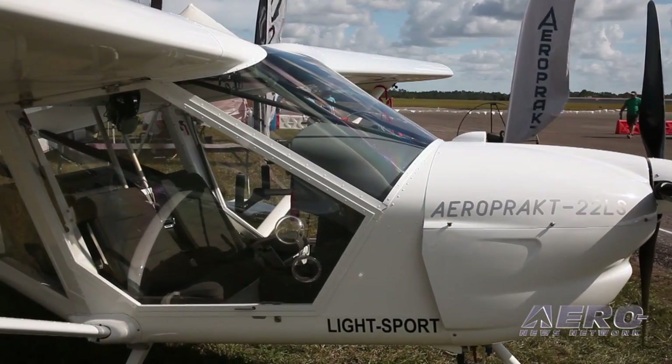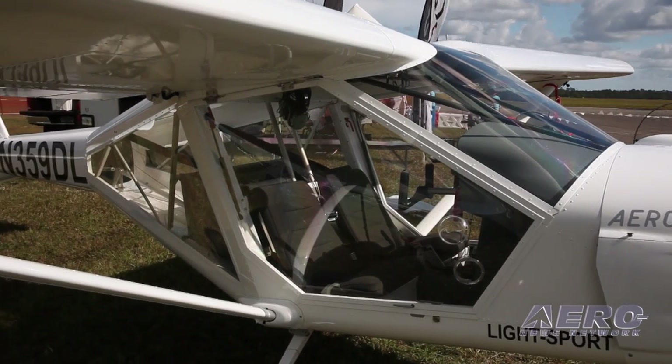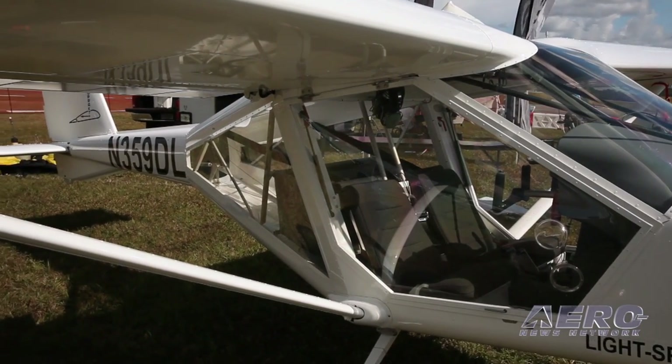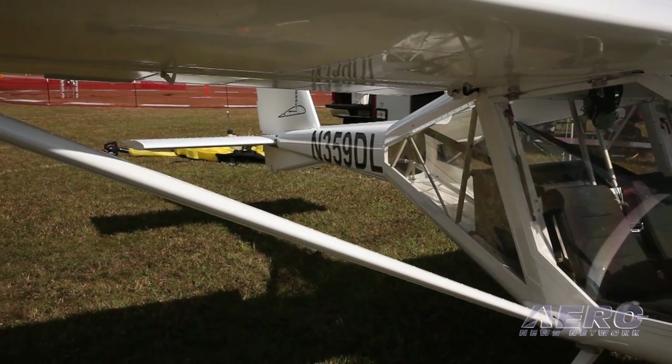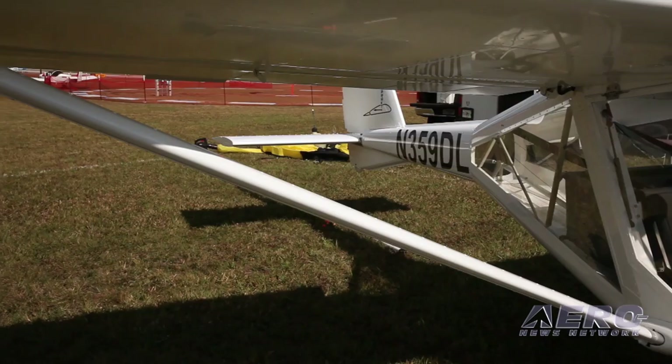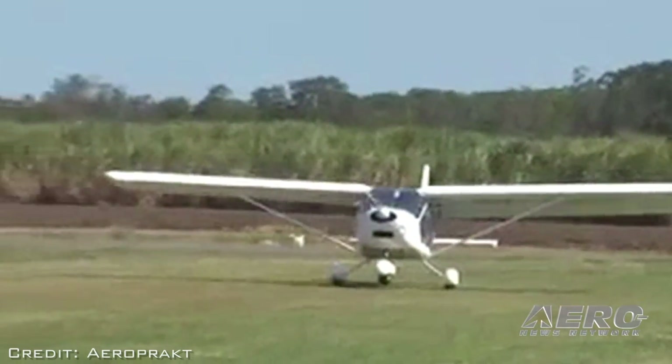What makes them special is the handling anywhere between 100 miles an hour to 30 miles an hour. They're just spectacular in the way they handle thermals and bumps and crosswinds. They're just the best handling light sport on this field, and people just come to me and I'll let them fly it, and then they can take their own opinion from there.